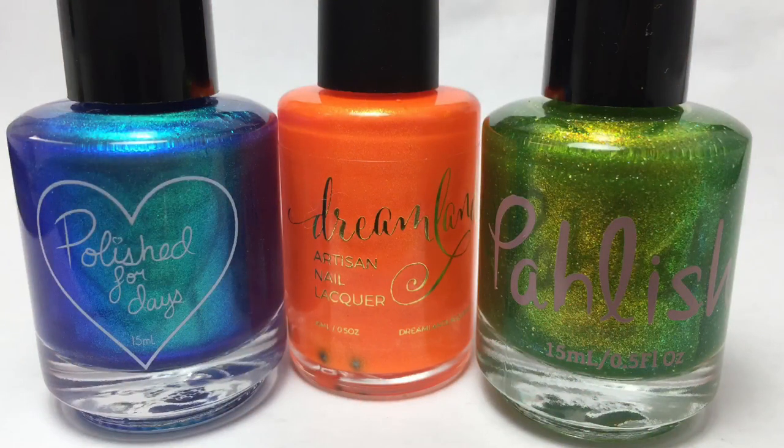So those are the three polishes that were in June's For the Love of Polish Box. I was not purchasing For the Love of Polish for two months due to the whole COVID-19 thing, but I have re-subscribed and will be receiving the boxes every month again. I have to say at first when I saw this email for these polishes, I was not really thrilled. I thought they were pretty, but I wasn't really loving any of them.